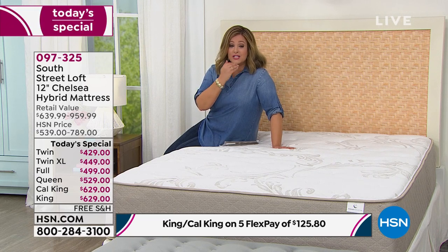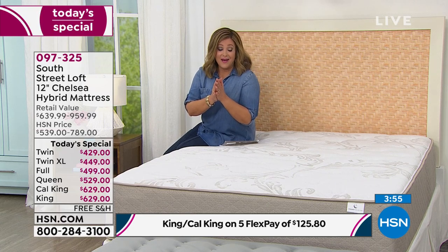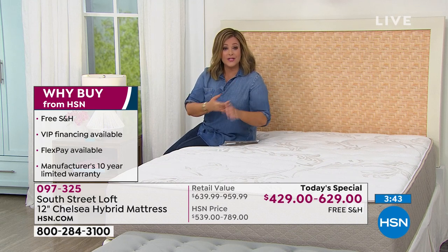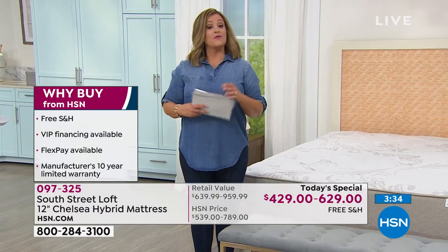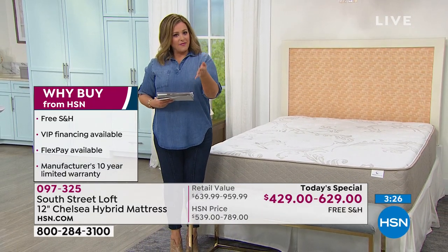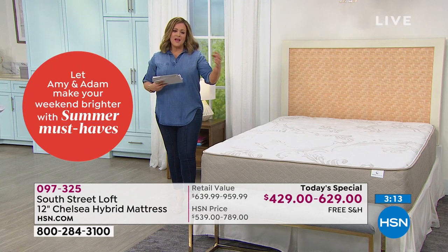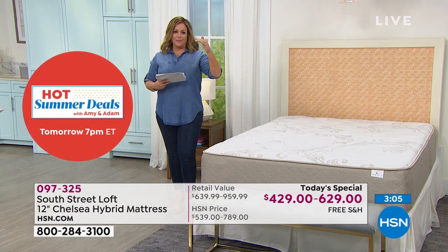I don't think there's a better investment — this is the best money you can spend. Health experts will tell you if you're sleepy and tired, you might make poor choices that affect your diet, productivity, and stress levels. Sleep is absolutely critical to everything your body needs. Why buy from HSN? We make it really easy — free shipping and handling right to your door, in a box just like your other HSN packages. VIP financing on the HSN card, or flex pay — and peace of mind from customer reviews.